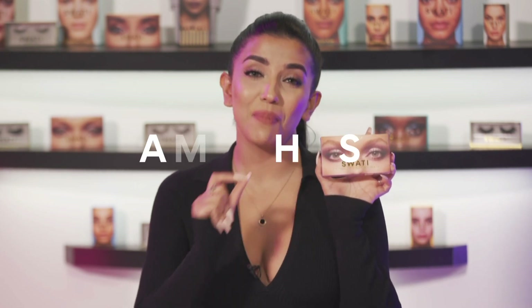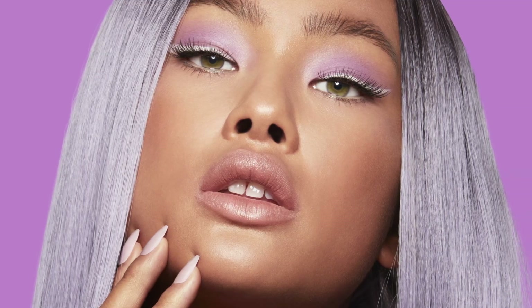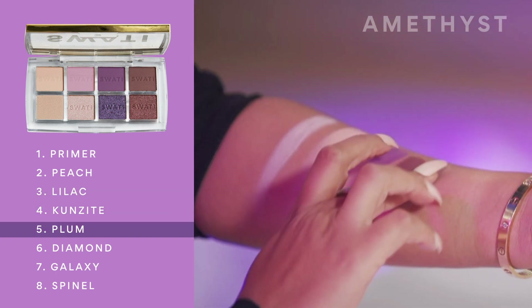Here's the second palette. This packaging is giving me life — how gorgeous is this box. This palette is called Amethyst and you can see its primary tones of deep purple and lilac. Amethyst is designed to match eyes with green, brown or yellow tinges, and if you don't have naturally green or hazel eyes, you can always match with our honey and jade lenses from our color lenses range. Jewel tones included in this palette are peach, lilac, kunzite, plum, diamond, galaxy, and spinel. Pro tip: you can use the diamond shade as a highlighter to accentuate the bridge of your nose and cupid's bow, and also use it on the eyes.